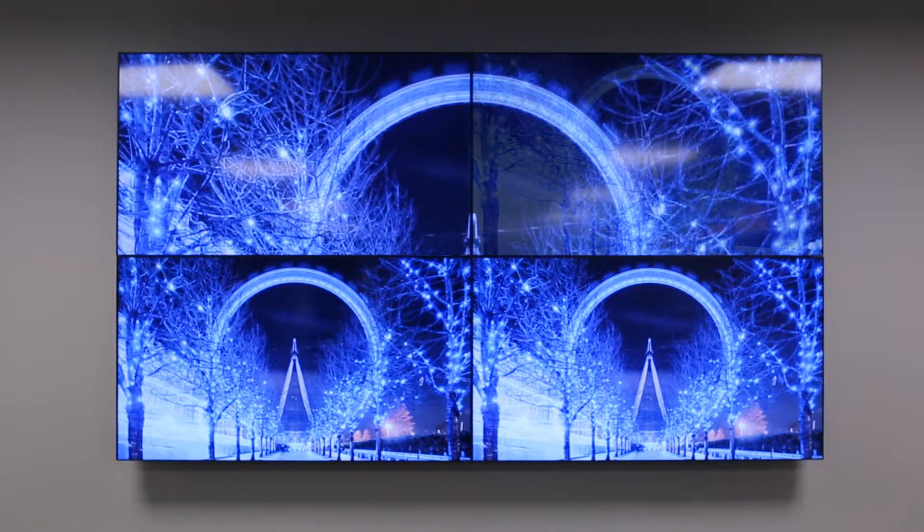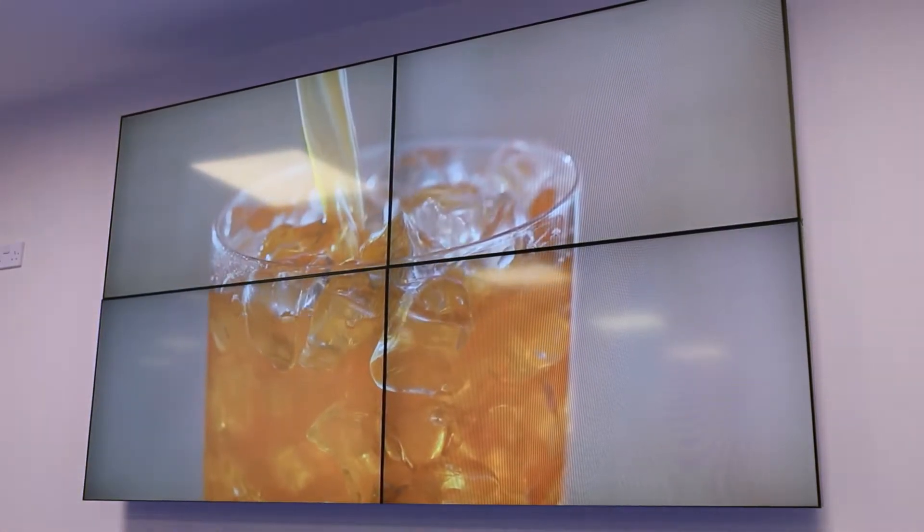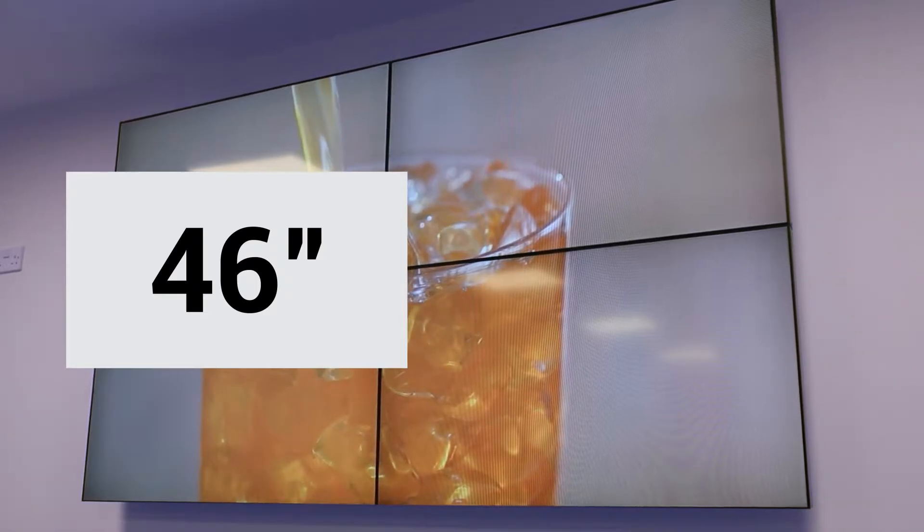Confused as to how video walls actually work? Let me make it simple. To get the screens to talk, you need a splitter to split the signal to each of the screens. Thanks to their embedded video matrix processor, you can tell each screen which part of the content to display, creating the effect of one giant screen.